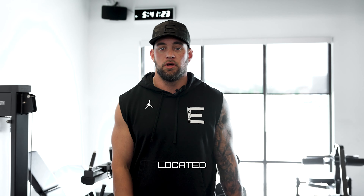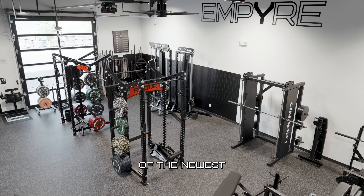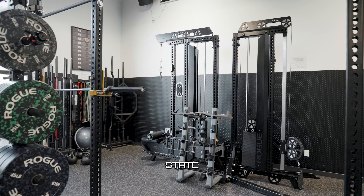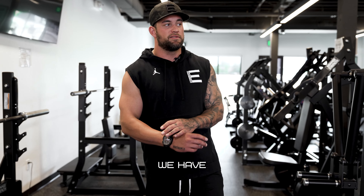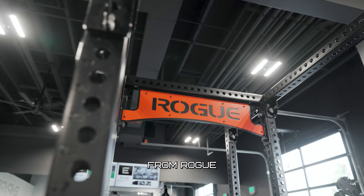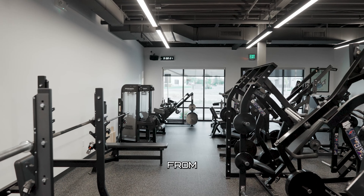Empire Fitness is a state-of-the-art gym located in Meridian, Idaho. We're one of the newest facilities in the Treasure Valley. We have state-of-the-art equipment, dumbbells ranging from 5 to 150. We have some of the greatest racks from Rogue, and some of the nicest plate-loaded equipment from Hammer Strength.